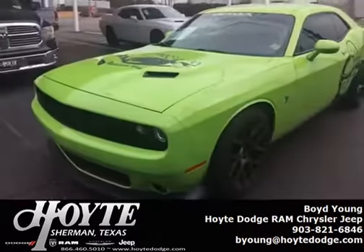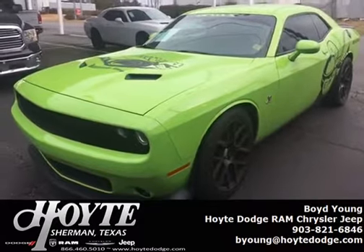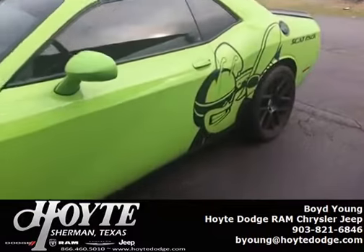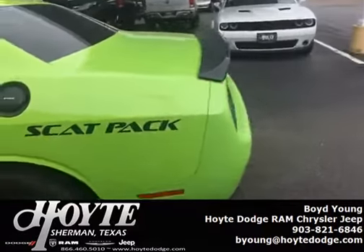Good morning! Boyd Young here, sales manager at Hoyt Dodge in beautiful Sherman, Texas. I have a special car I want you to look at. What we have here is a 2015 Dodge Challenger RT Scat Pack in the beautiful Sublime Green — 485 horsepower, 392 cubic inches.